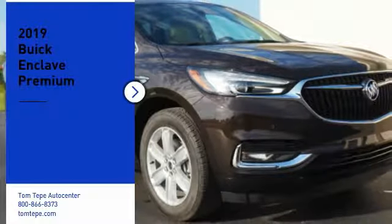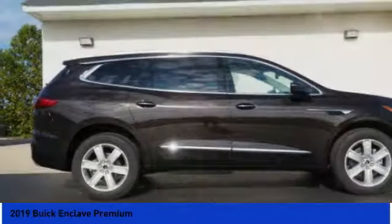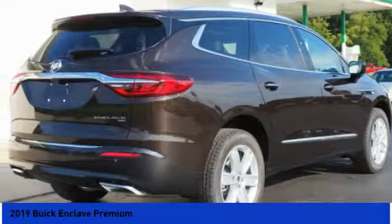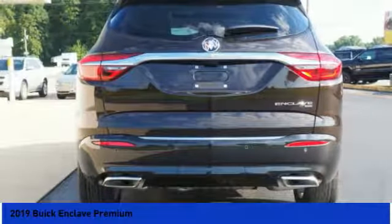Come test drive the 2019 Enclave. The Enclave offers three rows of seats standard, with seating for up to eight passengers. Not only is it roomy and stylish, but Buick really did its homework on this vehicle.